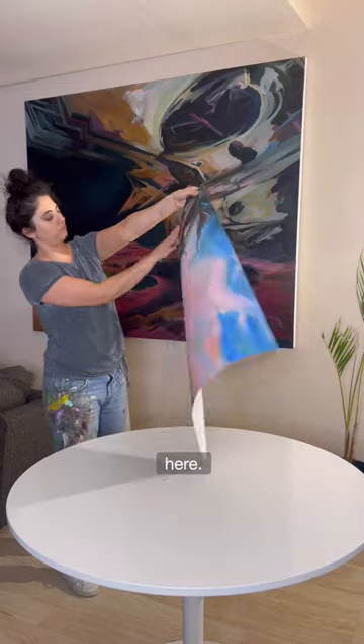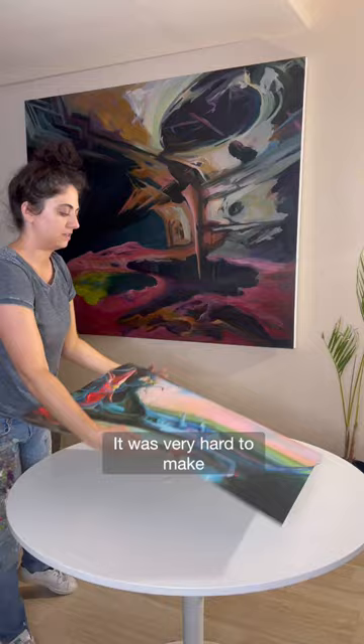It is finally here. This is by far my most requested print. It was very hard to make, but it turned out perfect.